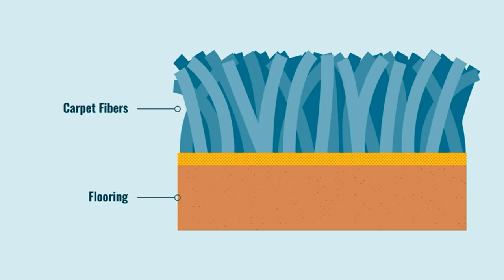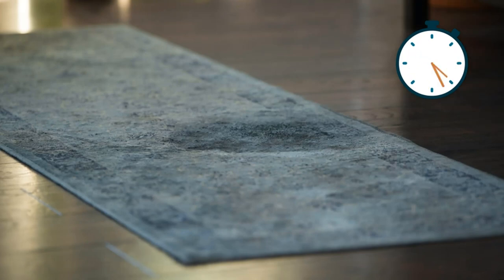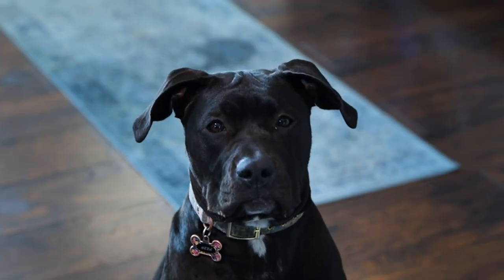Safe to use — this environmentally friendly, non-toxic odor solution is trusted by pet parents everywhere and made in the USA. 100% satisfaction guaranteed: love the product or your money back.